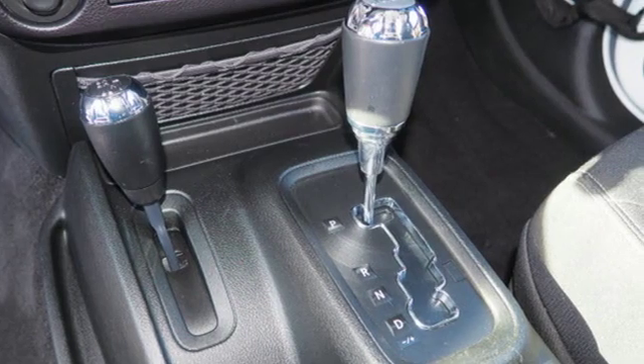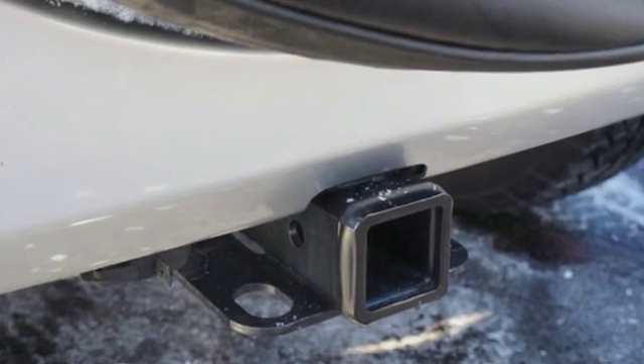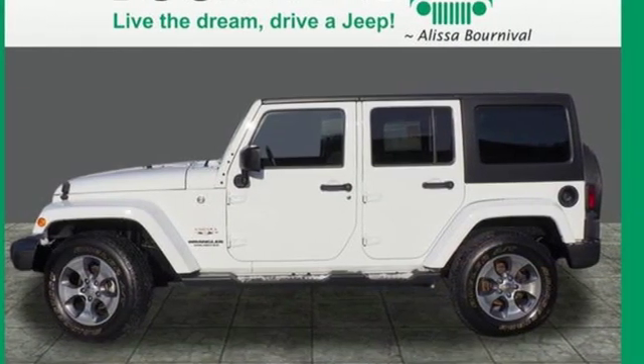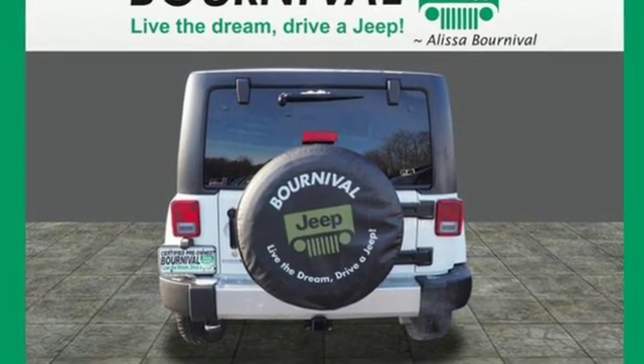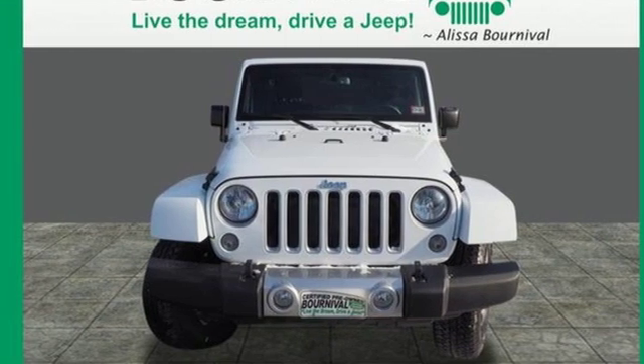V6 engine, front heated bucket seats, streaming audio, auto dimming rear view mirror, leather steering wheel, power heated mirrors, external memory control, Targa sunroof, wireless phone connectivity, and automatic transmission. Stop in for a test drive and make it yours today.